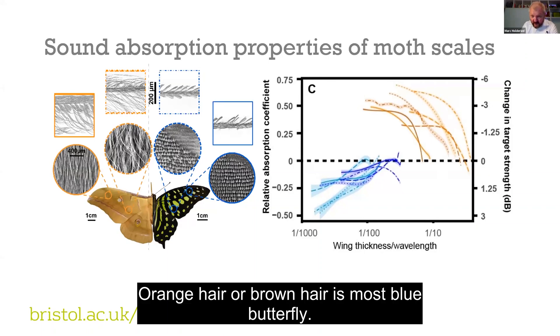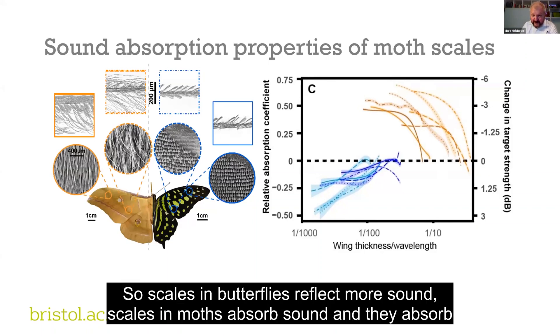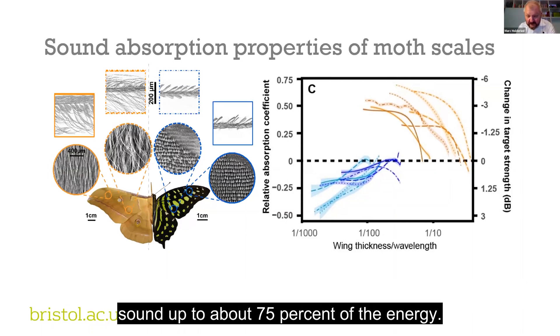Orange here is moths, blue here is butterflies. Scales in butterflies reflect more sound, while scales in moths absorb sound. They absorb sound up to about 75% of the energy.